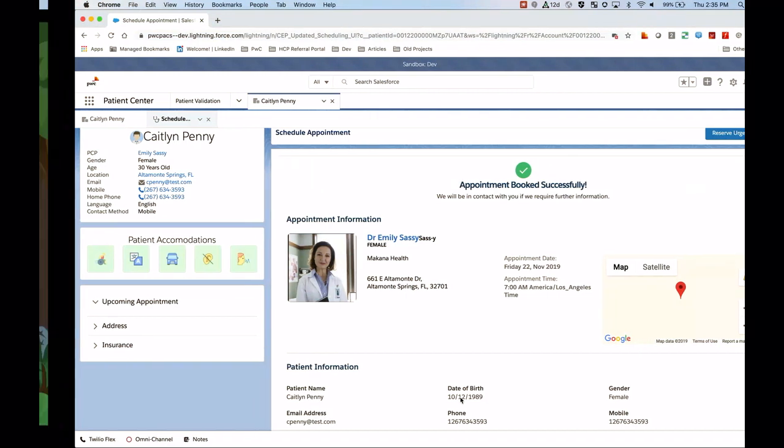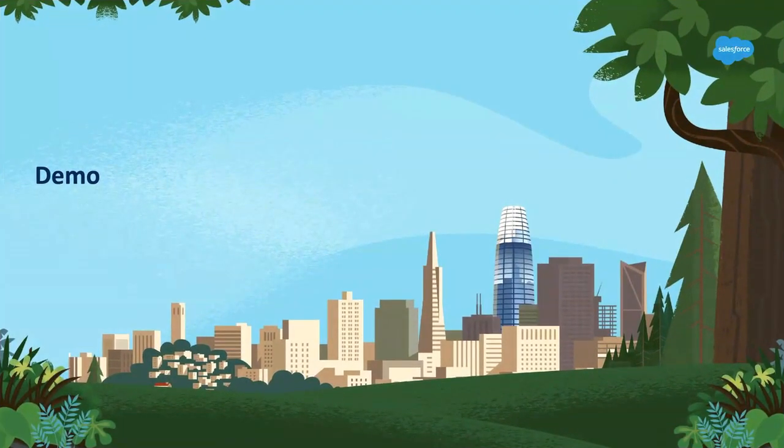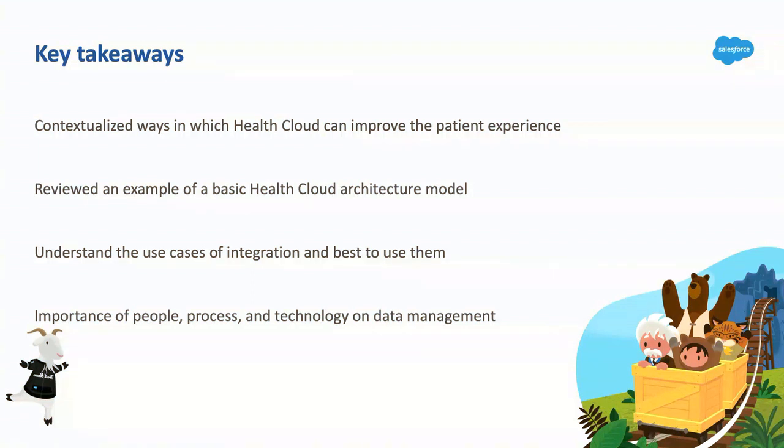That ends our demo. Hopefully that sparked ideas of what's possible for personalization in healthcare. Key takeaways: contextualize the ways healthcare can improve the patient experience, especially for patients like Caitlin — even caregivers and parents. We reviewed a basic HealthCloud architecture model — it can be complex, but now you have a feel for what it looks like. Understand the different types of integrations and use multiple if you have to. And understand data management for people, process, and technology, and its importance.